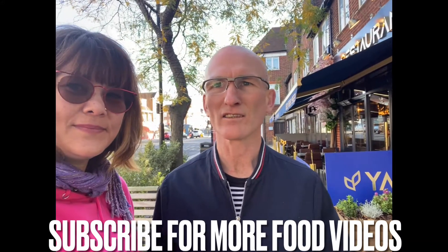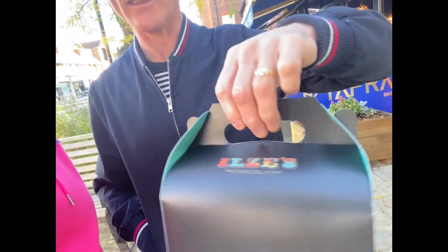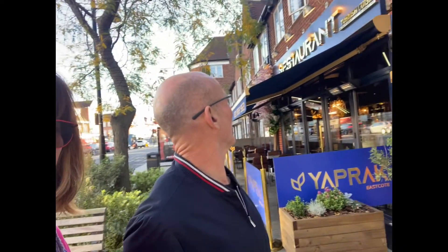Here we are in East Cote High Street once again. We've just been to the Macaroon Chocolate Shop and I've got a selection of macaroons to take back to York. Lovely macaroons there from Lizzie's. We are now outside the Turkish restaurant which I thought was a Greek restaurant. Yeah, me too — bit of a mistake there, but we're just going to go in and have the lunchtime menu.